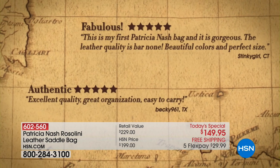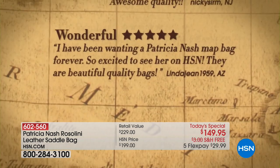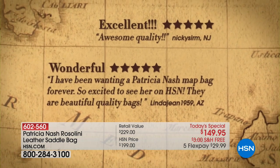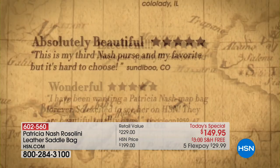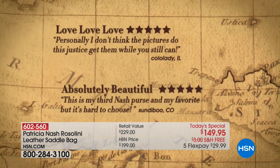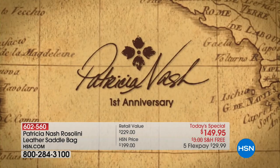We're sharing with you what some customers are saying about this beautiful collection of handbags — through the past year, what they have fallen in love with. They're sharing some reviews with you right now. And if you love Patricia Nash's bags, please be part of our show. We'd love the chance to say hello to you. The number to dial is 1-866-376-8255.